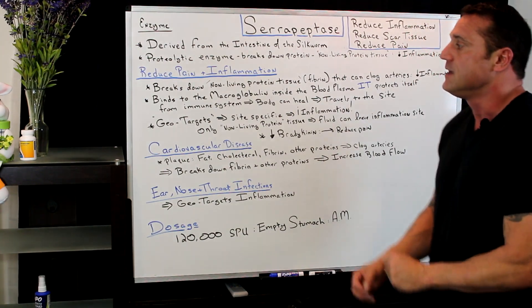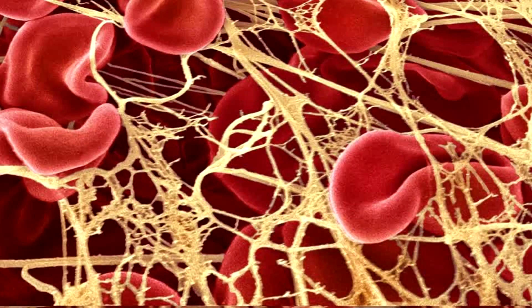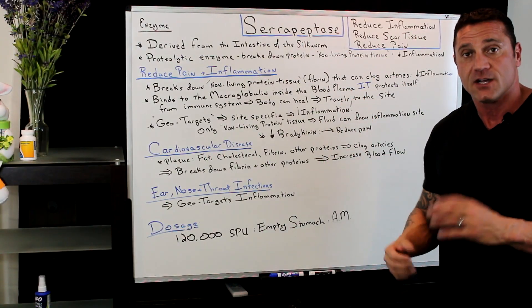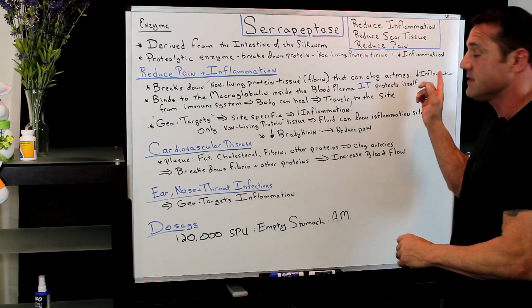How it does this: it breaks down the non-living protein tissue that clogs up in our arteries, called fibrin. Fibrin builds up in the arteries and could clog them. So serrapeptase will help break down the fibrin, which will decrease the inflammation.